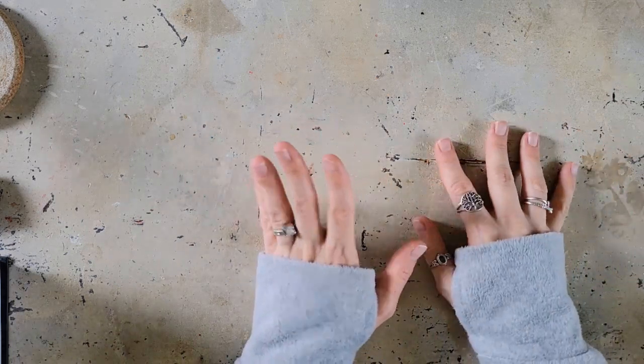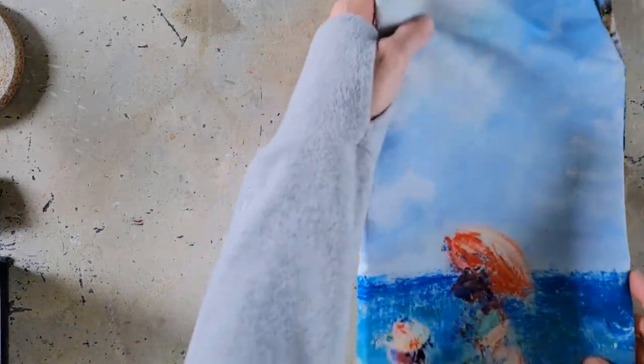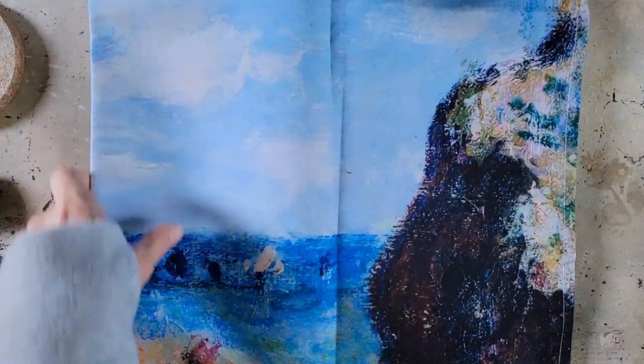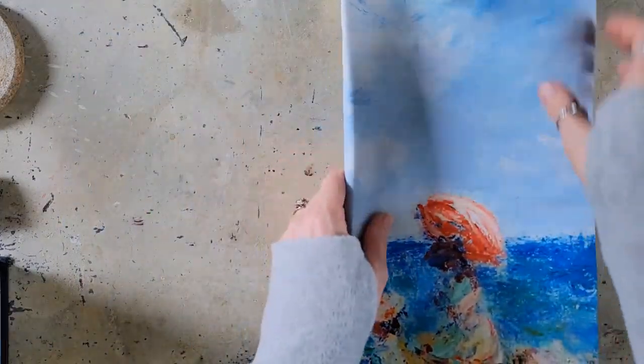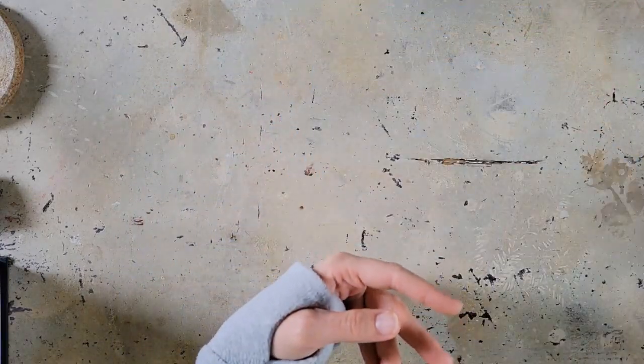He also got me a piece of furniture for the studio — a bookshelf I've been wanting — but obviously that's not put together yet, and neither is my studio, hence filming in the living room. I'll pop up a picture from the Amazon listing. He also got me a beautiful Monet tapestry which will be hanging on the walls in the studio. Monet is my all-time favorite artist, so I'm very excited about that.